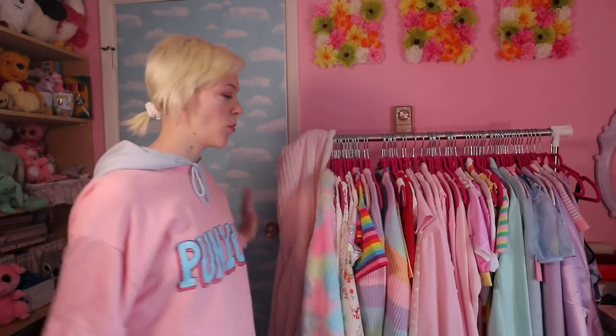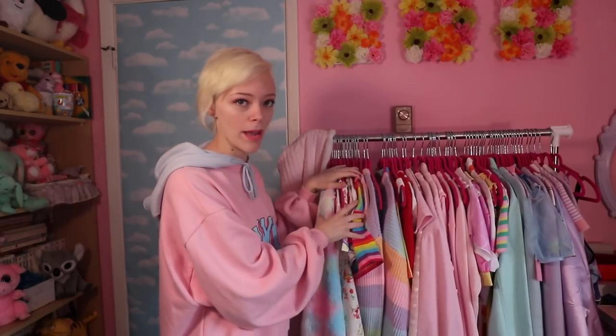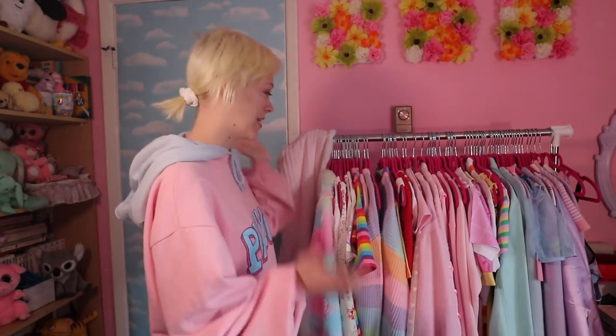Hey guys, welcome back to my channel — the updated wardrobe tour of 2019! I'm wearing my Punia sweater and probably not wearing pants. Things are organized roughly in rainbow order, which makes sense to me. We're going from left to right, and we've got a dresser and some bins to go through as well.